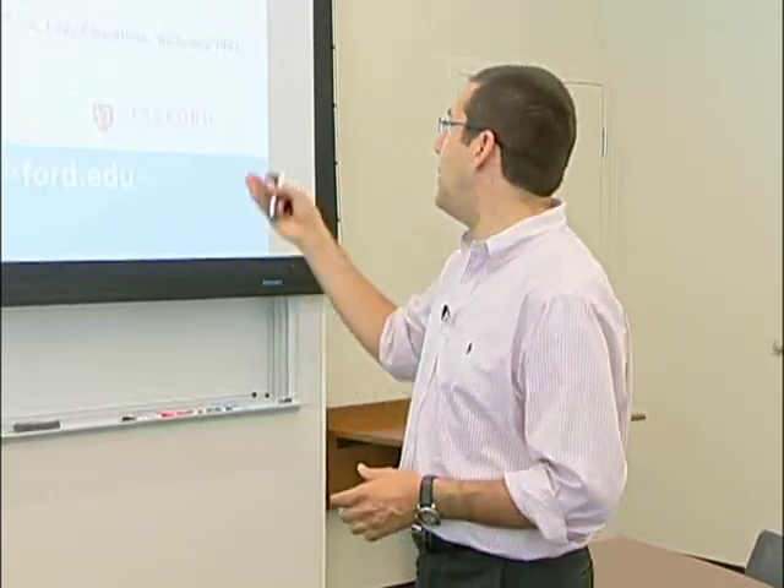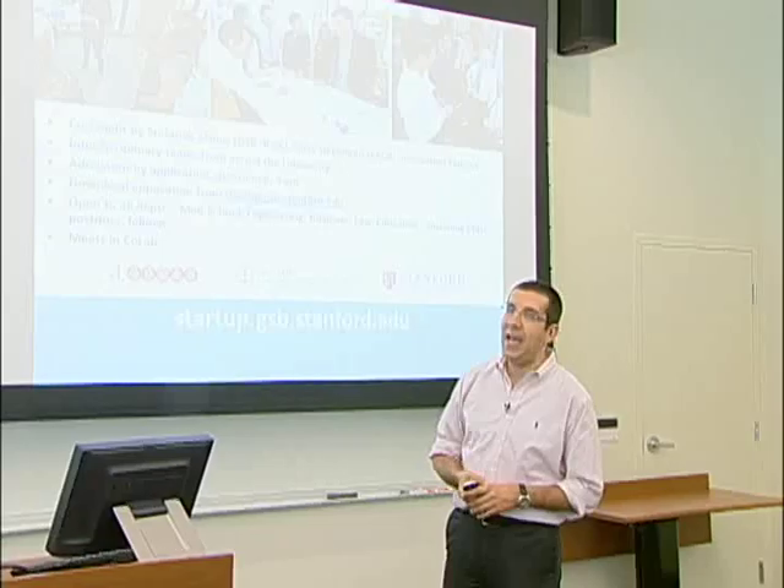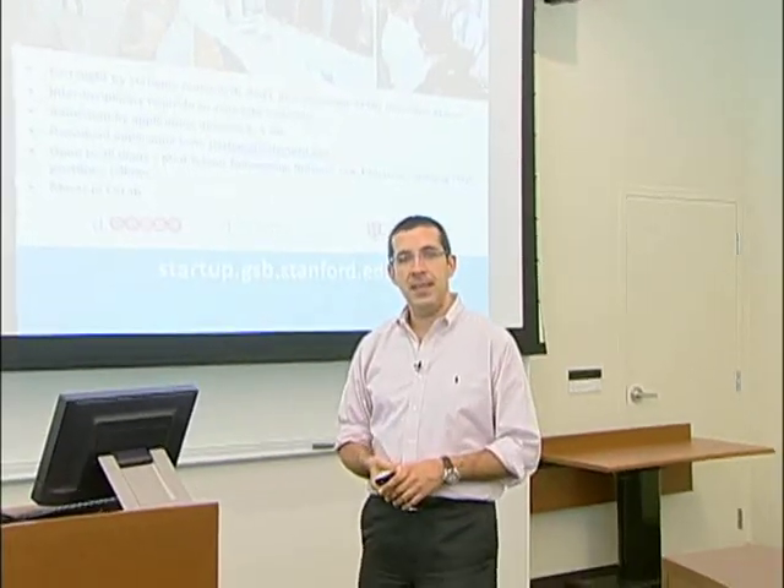The key point is this is a course where we are going to ask you to get out of the building. Go and test your ideas with users. Go and test your pitch with investors. The learning is going to be experiential in an intense project-based environment. Apply at startup.gsb.stanford.edu — applications are due by June 8th, 9 AM. Thank you.